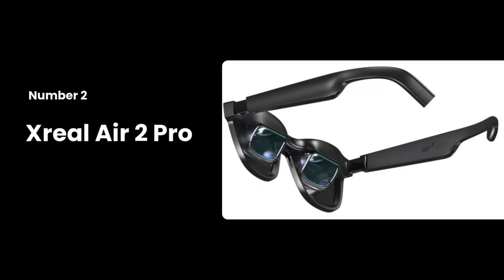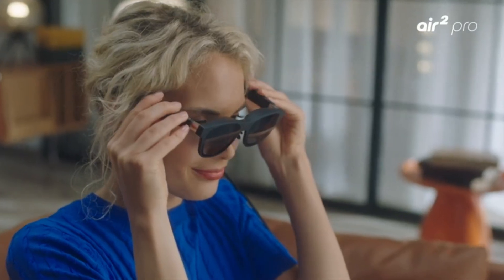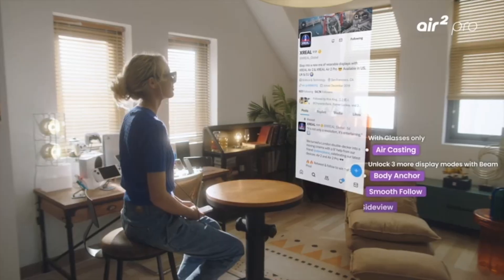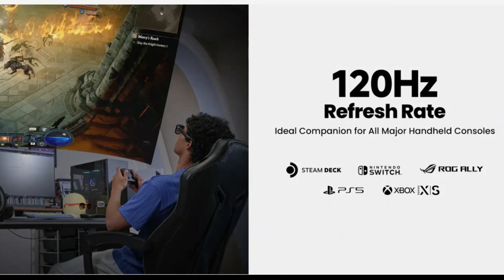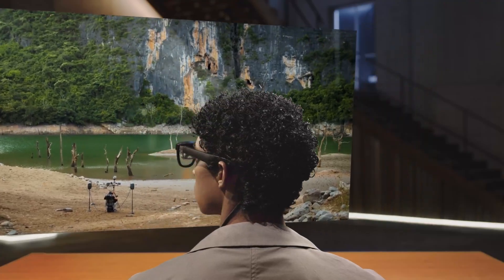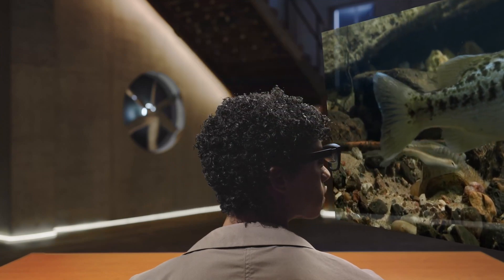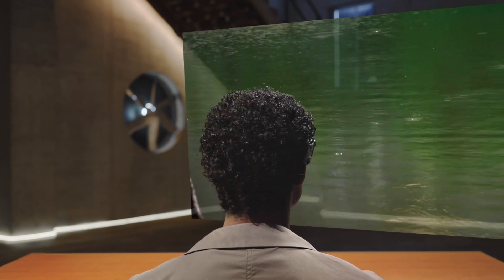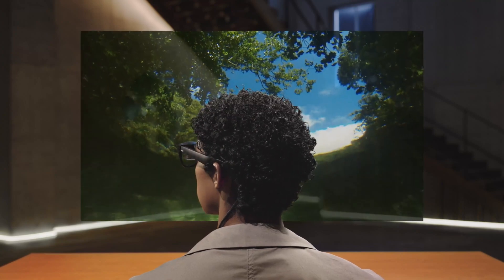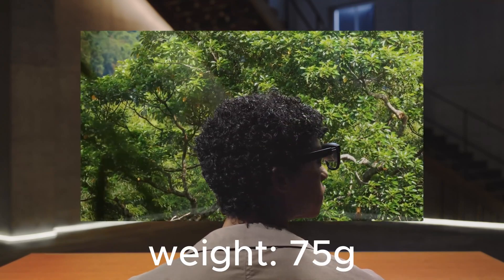Number 2: Xreal Air 2 Pro. The Xreal Air 2 Pro excels in visual quality, offering a 1080p per eye resolution with a 46-degree field of view. The 120Hz micro OLED display provides smooth, high-quality visuals. The electrochromic dimming feature allows users to adjust privacy levels, making it perfect for working in public spaces or enjoying immersive gaming experiences. These glasses are lightweight at just 75 grams, making them comfortable for extended use.